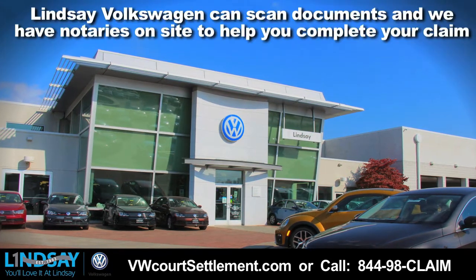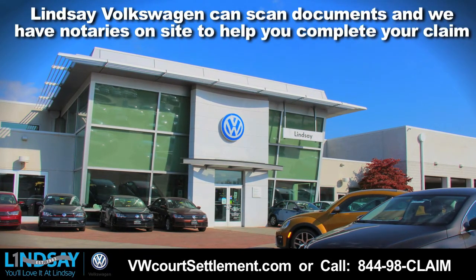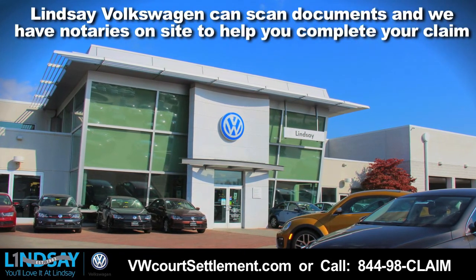As a courtesy, Lindsay Volkswagen can scan documents and we have notaries on site to help you complete your claim.